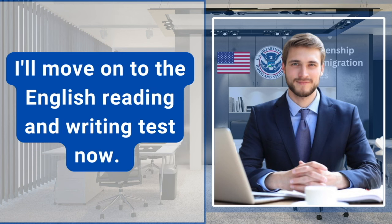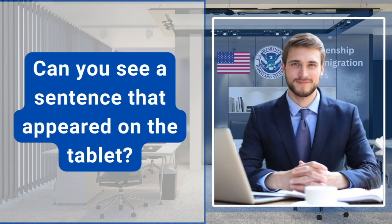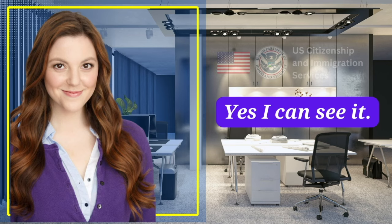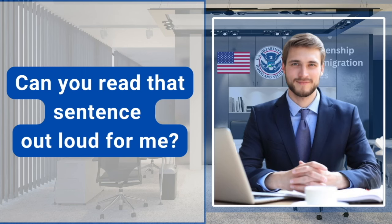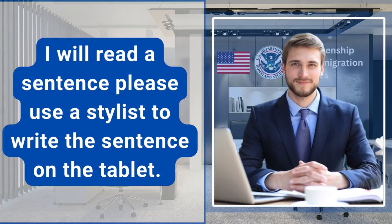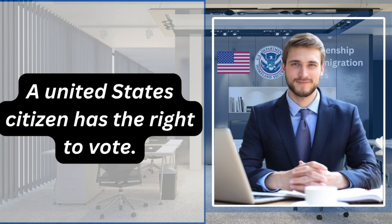I'll move on to the English reading and writing test now. We'll administer the test on this tablet. Can you see a sentence that appeared on the tablet? Yes, I can see it. Can you read that sentence out loud for me? What one right does a United States citizen have? I will read a sentence, please use a stylus to write the sentence on the tablet. Let me know if you need me to repeat. A United States citizen has the right to vote.